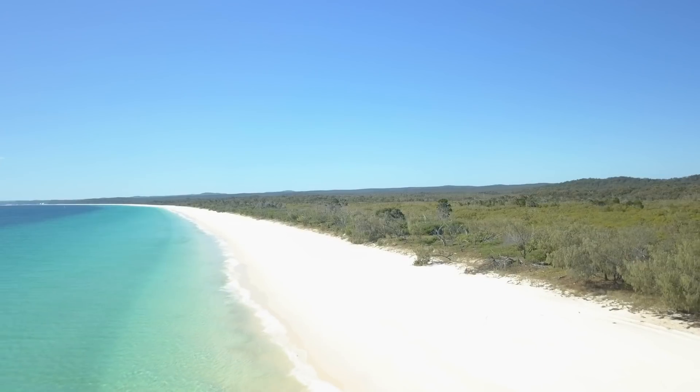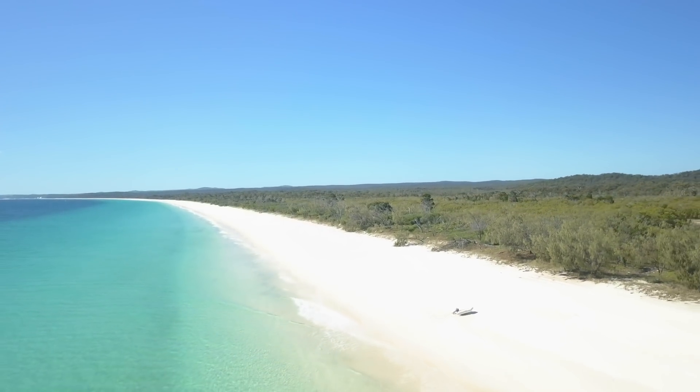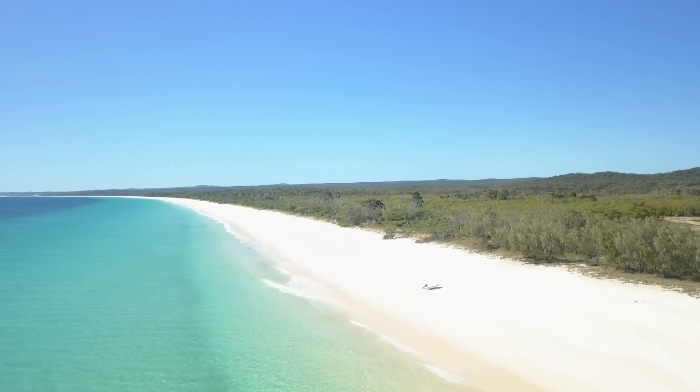We're here at the north end of Fraser Island, Platypus Bay, at this awesome little freshwater creek. Going to go have a bit of a swim — haven't been in freshwater for four days so it'll be a bit of a shower at the same time. Look at this beach though, it goes for about 50 kilometres each way. There is no one else here — so nice.